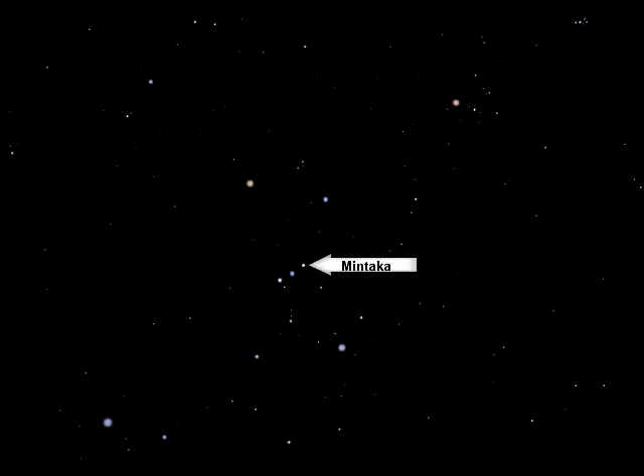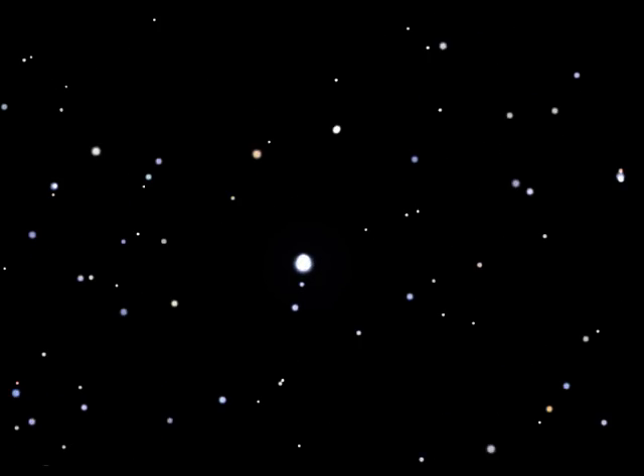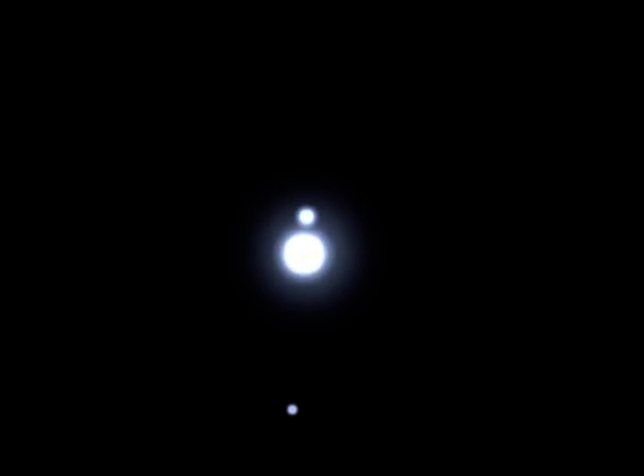Mintaka, or Delta Orionis, is also a double star and is a good test for small telescopes, as the companion star is tricky to see past the glare of the much brighter primary.